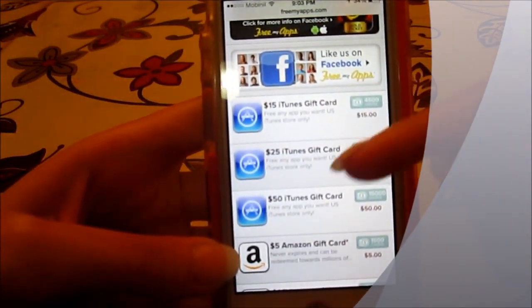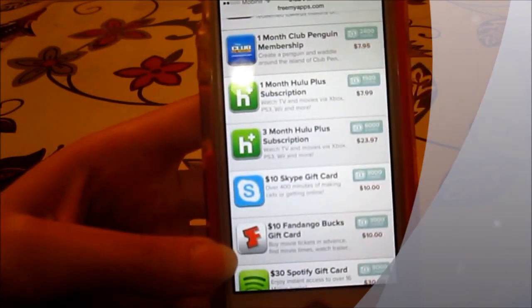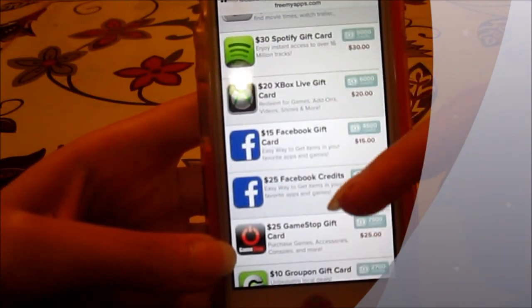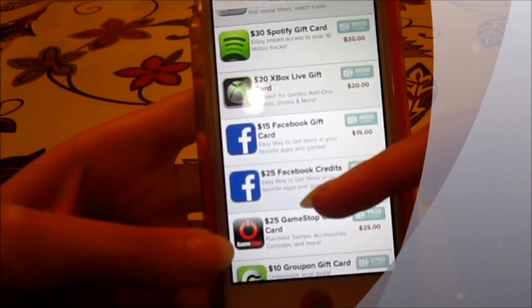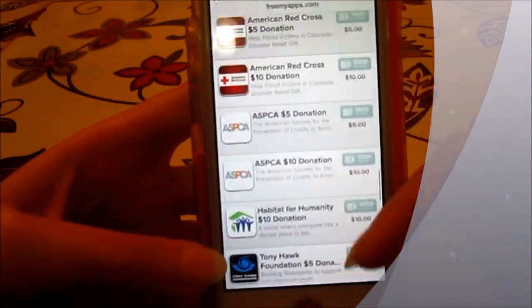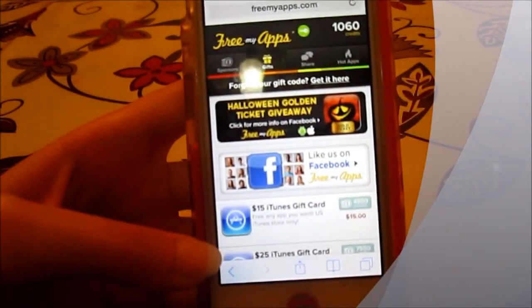You have iTunes gift cards, Amazon gift cards, Hulu Plus gift cards, Fandango, Spotify, even Facebook gift cards. It's really awesome and it works really well. I once redeemed a $10 iTunes gift card for only 3,000 credits, which is awesome.